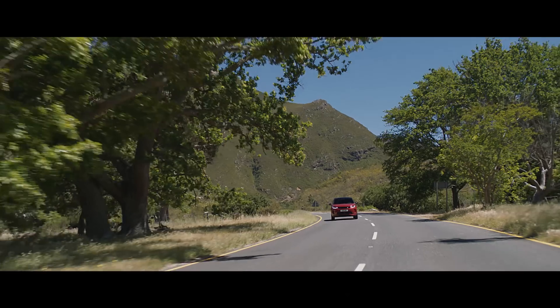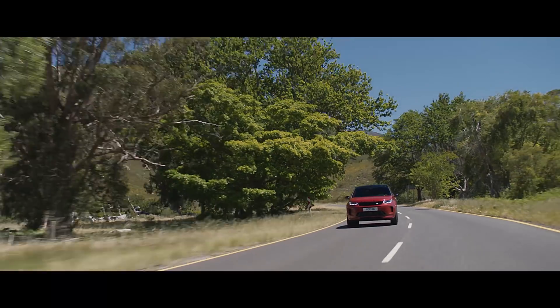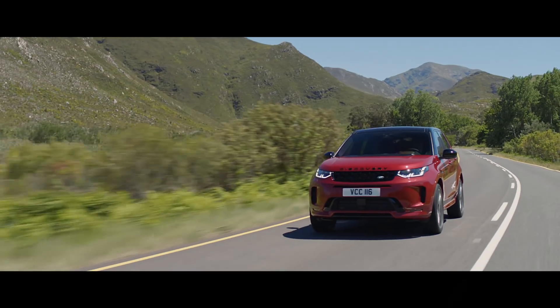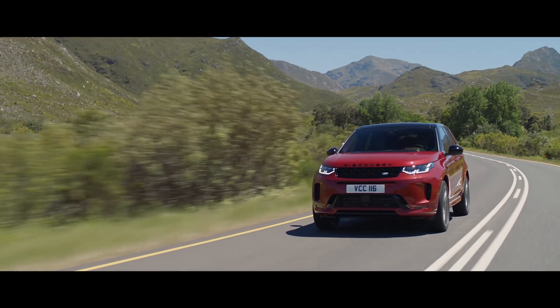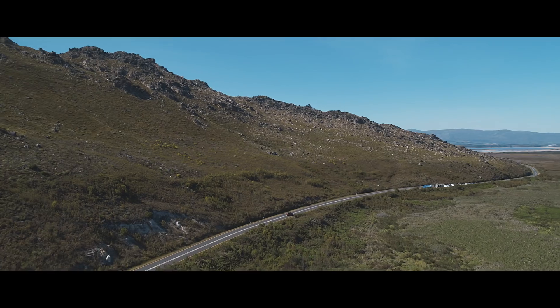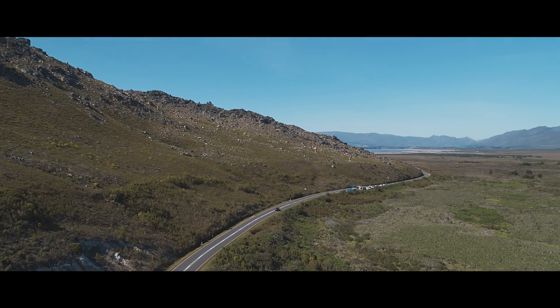The Sport Shift selector allows you to connect directly with the exhilarating driving experience, enhancing the sport feel even further. There is a vast choice of advanced all-wheel drive lightweight and efficient engines, which come with the responsive 9-speed automatic transmission.